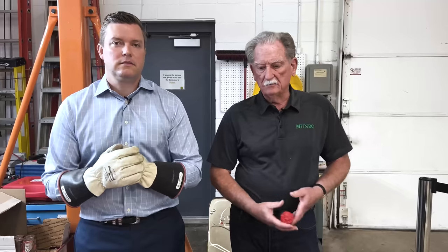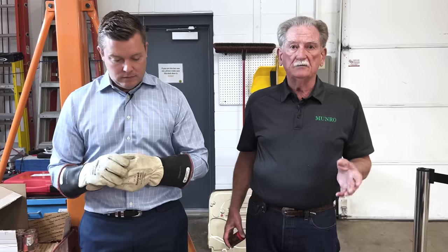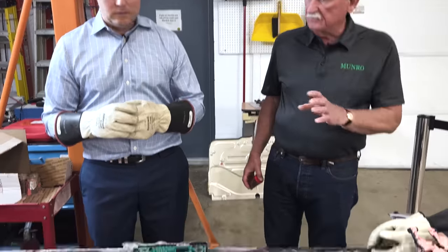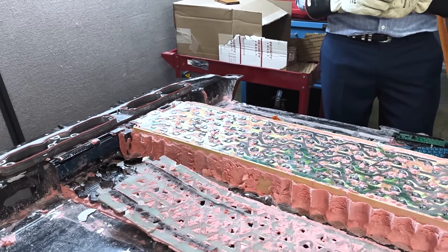Hey boys and girls, welcome back to Monroe Live. Today is kind of an update for me — I've been traveling a lot, lots has been happening here at Monroe. I'm going to get some updates from Cory, and we're also going to talk about some of the last things we've noted as we've gone through this battery pack.